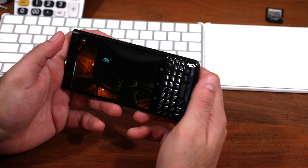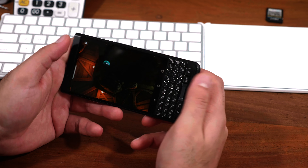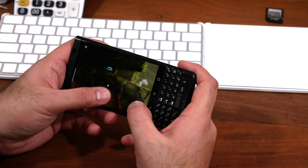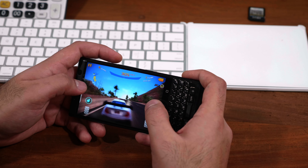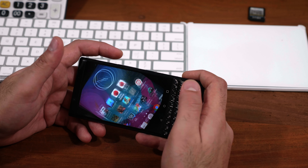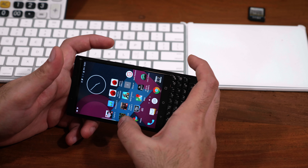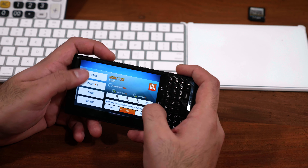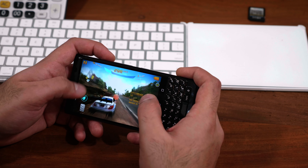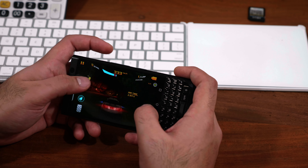Even though the speaker is located in a spot where it could easily get muffled, muffling up the speaker or blocking the audio is more difficult than first expected. One major gripe with gaming on the BlackBerry KEY1 is that the screen is really cramped up — I often found myself tapping the home button or the multitasking button and jumping out of the game mid-session, which can be really annoying. So definitely look for a larger screen phone if you're planning to game a lot.